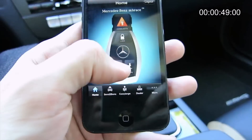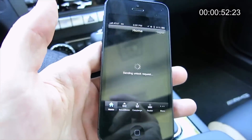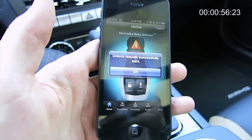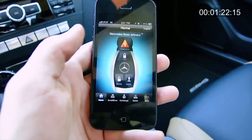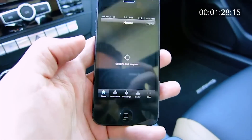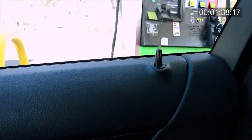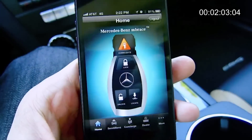I'm going to go back here and unlock the car. Now we want to go ahead and lock the doors.